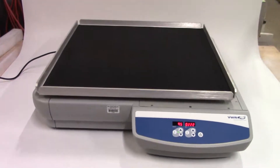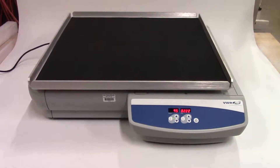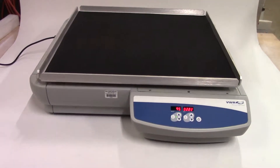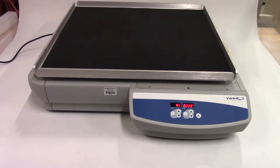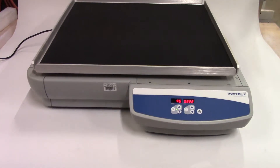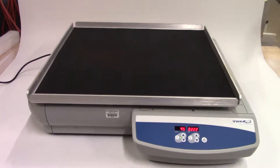Hi, this is Kevin from HitechTrader. We're looking at a VWR Advanced Orbital Shaker, model 10,000-1. The tray dimensions are 24 by 24 inches, and you can put 100 pounds on this shaker.